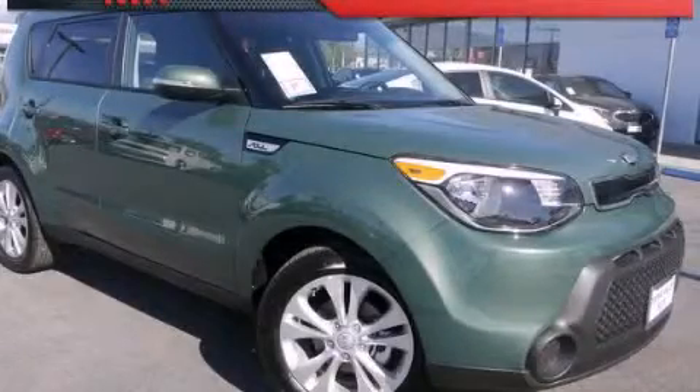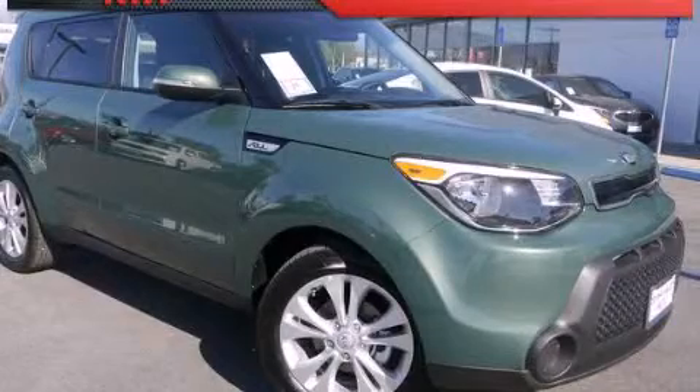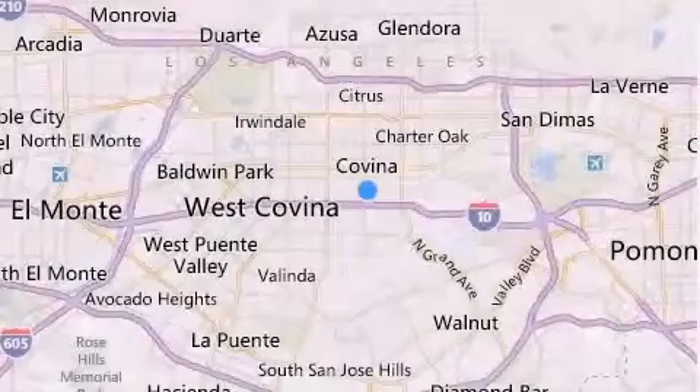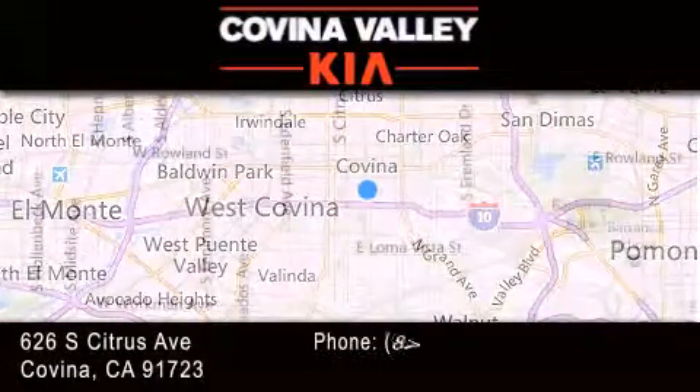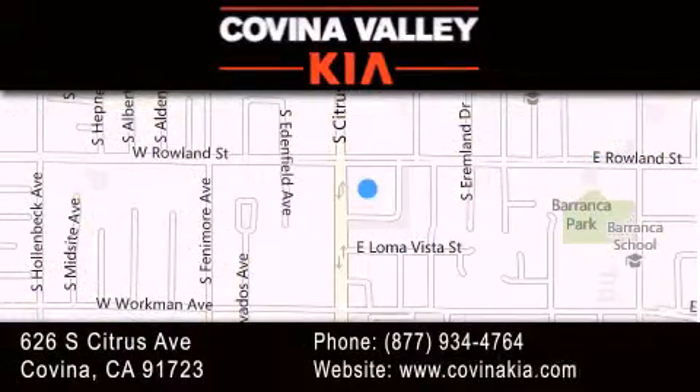Contact us today and schedule your opportunity to see this vehicle in person. Thank you for considering Covina Valley Kia for your next vehicle. If you have any questions, please visit our website, give us a call, or stop by our dealership located at 626 South Citrus Avenue in Covina.